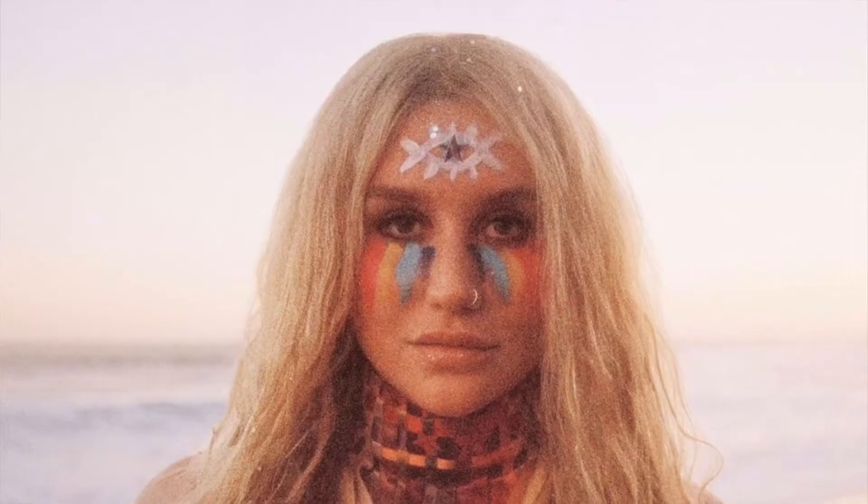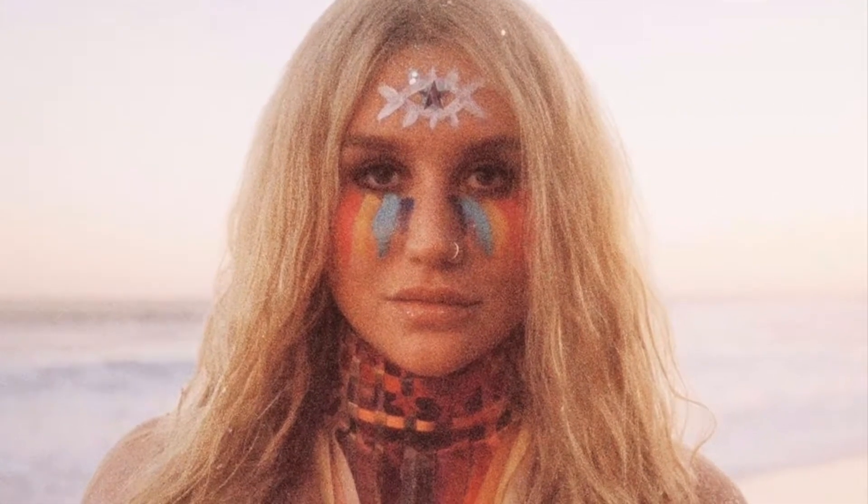Hello everybody and welcome back! Today we're going to be doing a really fun video celebrating Kesha's birthday. Her birthday is March 1st and this video is going out on March 1st. We're going to be celebrating by doing a really fun rainbow look that she did — let me just pop that in here real quick. Now that you saw it, here we are — so excited to do it!